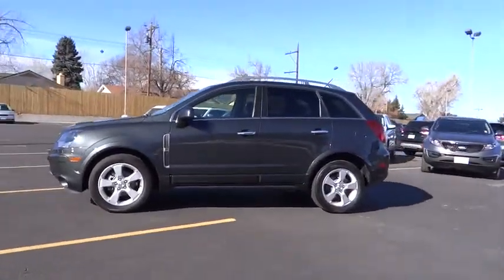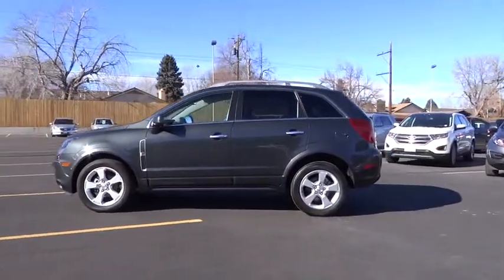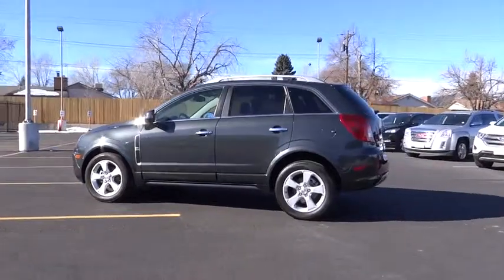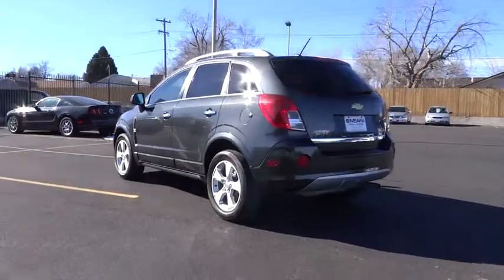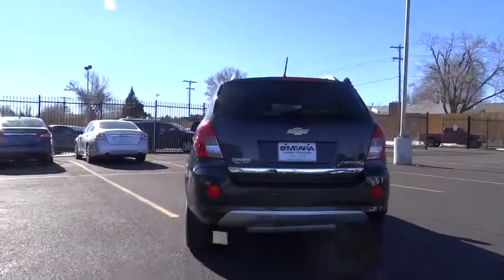Here are some of this vehicle's great options: traction control, stability control, Bluetooth, automatic transmission, power steering, front wheel drive, cruise control, passenger airbag, fog lamp, compass.